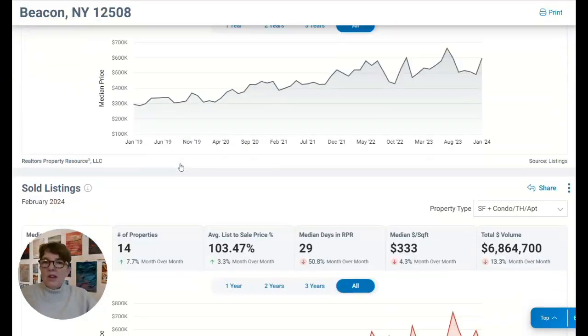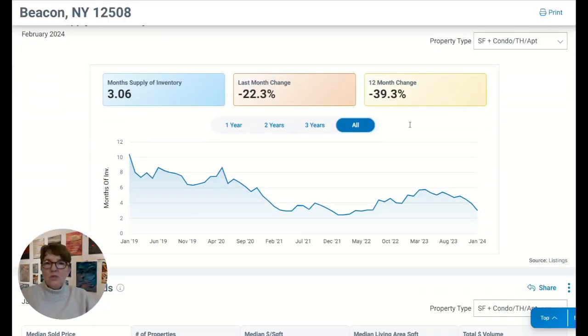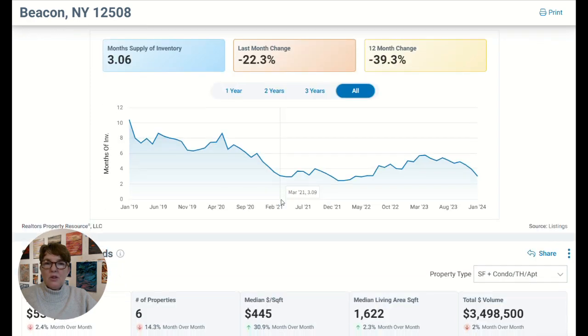So what I want to get at here is that basically there's not a lot of inventory. The sale price is actually going down a little bit, but the number of properties sold month over month has gone up slightly. The average list-to-sale price is 103.47%, homes are in the MLS about 29 days on average before going under contract, and the median square footage is 1,333. Since 2019 through January 2024 — about five years — we've had a big decrease in available inventory, which typically peaks through spring and fall and falls off in winter.